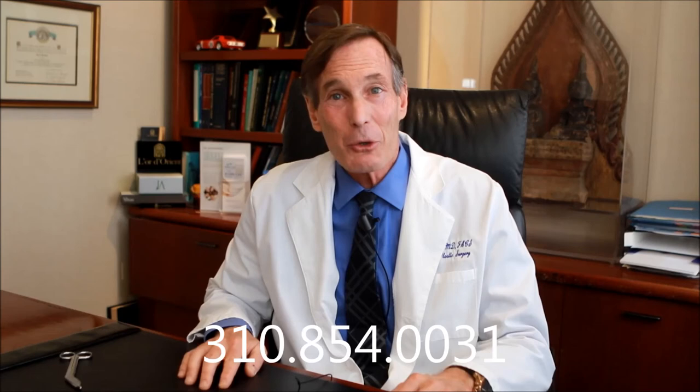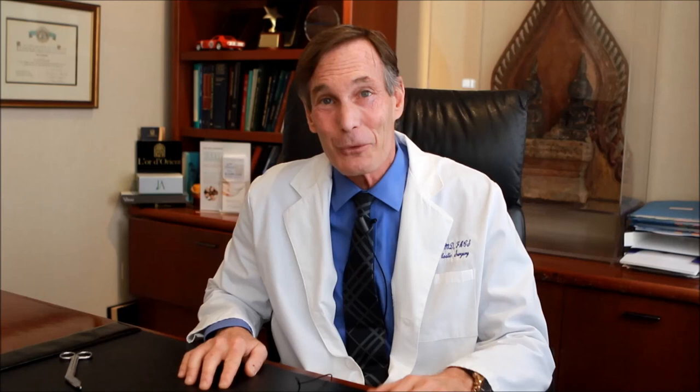Nothing pulled-looking, nothing unnatural. I hope you learned a little bit about my perspective, and I would welcome your visiting my website, www.perlmanmd.com, to learn more and see many before and after examples in the photo gallery. Or call my office at 310-854-0031 if you'd like to arrange a consultation here in Beverly Hills so that we can meet in person and discuss how I can help you look better and feel better about yourself. Thanks for listening, have a great day, and I do look forward to meeting you in person.